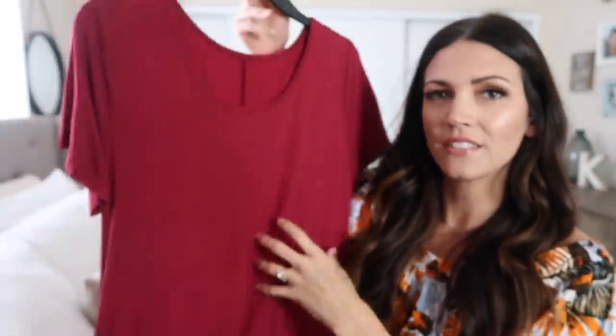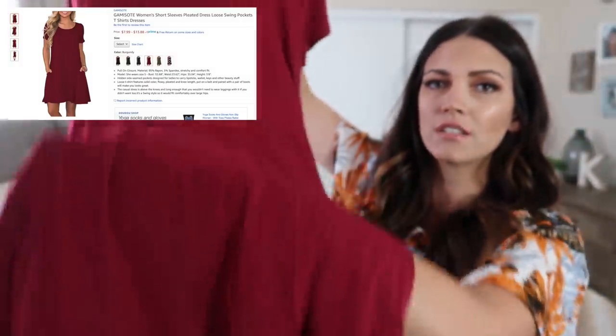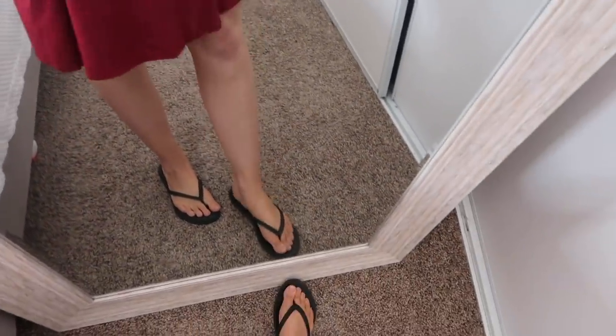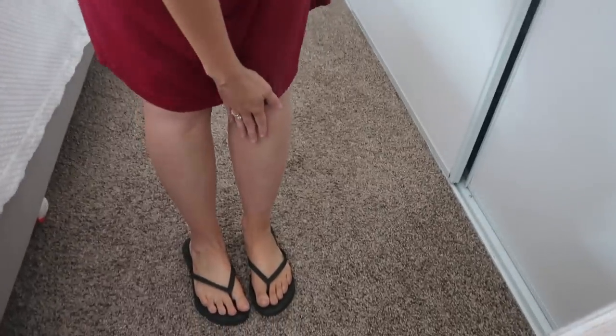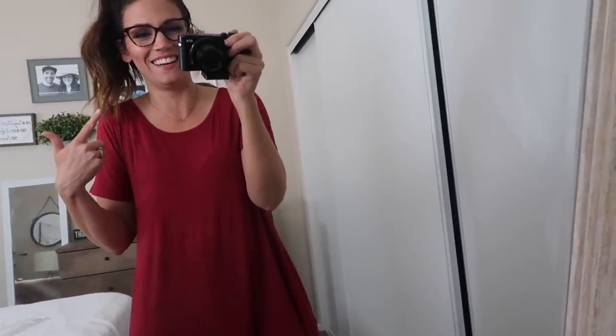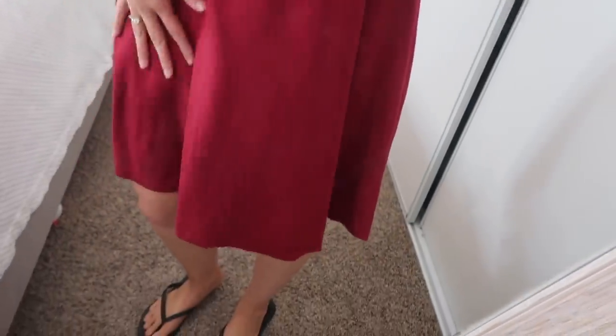This next dress is just a red t-shirt style knee-length dress. It has pockets as well and it's very plain and simple. I never wear red but I kind of like it — I'm not gonna lie! It's super cute, very comfortable, and super soft. I did have a little spray tan mishap and almost forgot to try this one on.